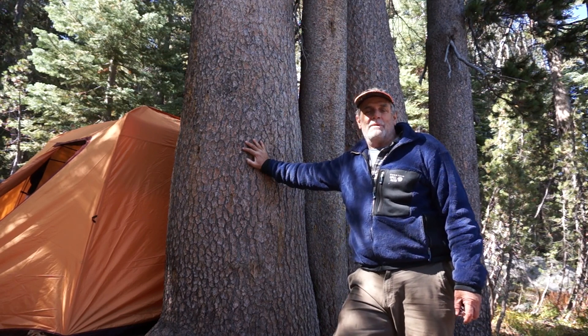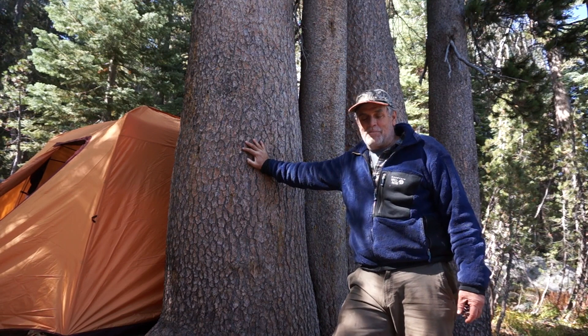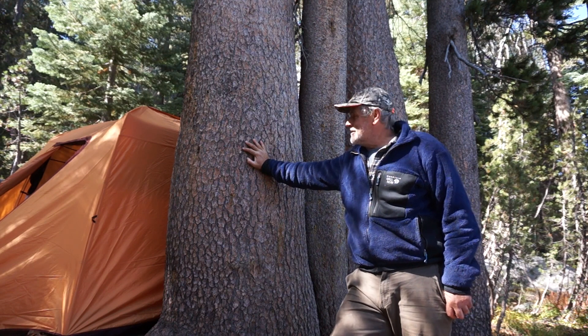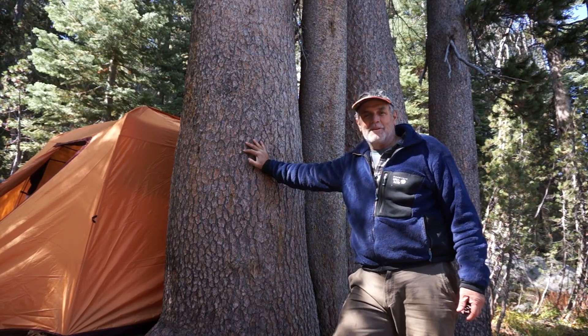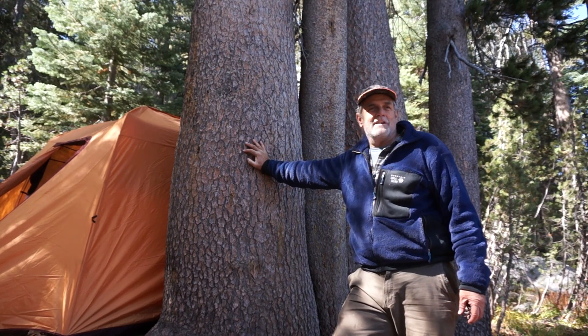The Sierra lodgepole pines grow from the southern ranges almost to Mexico, up into Oregon. There are three other varieties: a couple of coastal scrubby varieties that grow from the Mendocino coast northward — they look a lot different than these trees — and then another widespread lodgepole pine that grows throughout the western mountains. But these are the Sierra lodgepoles.